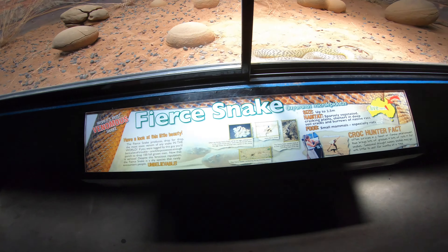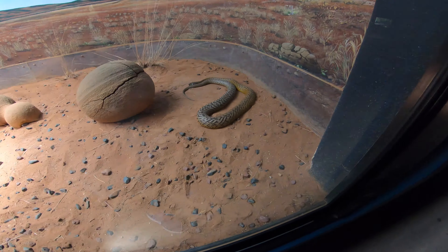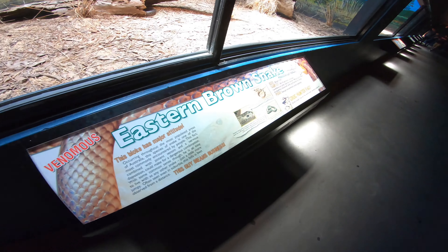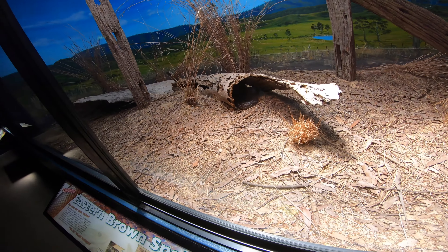Australian snakes — let's see what we've got here. Fierce snake. Look at that. Eastern brown snake. Look at that. They really like to hide.